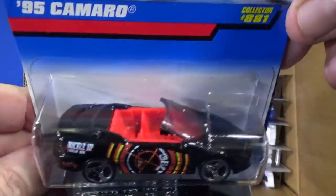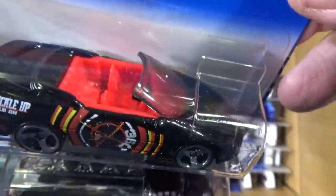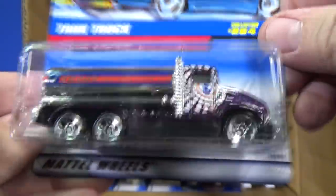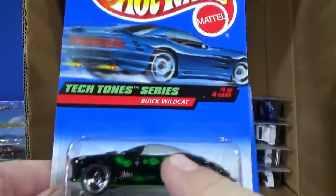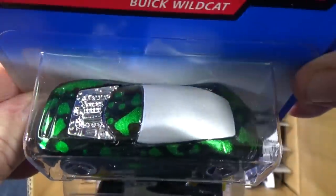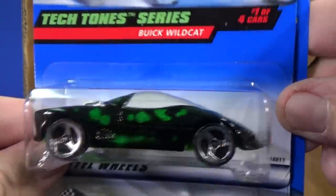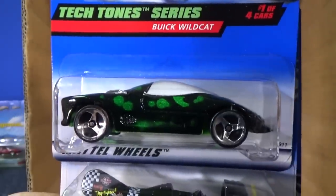95 Camaro Convertible — it's got that huge windshield. Tank Truck — this is a fun model to collect. Triple axle, nice and shiny. This was some wild process they had for the Tectone series — the car was just kind of randomly painted with some water, oil-type paint. So you'd get all sorts of patterns; none of them would look the same. That's the Buick Wildcat — it is a licensed model.